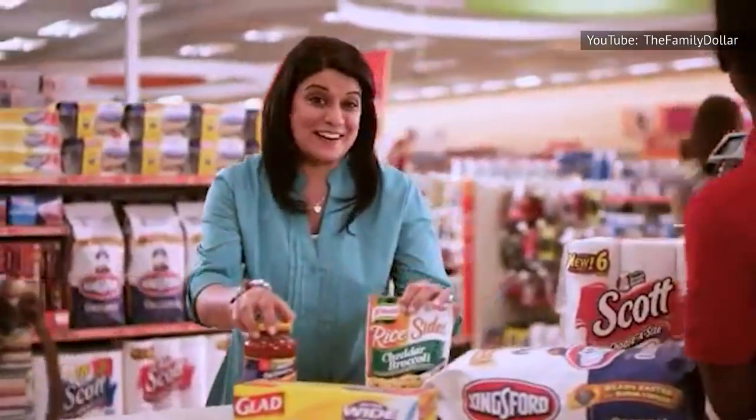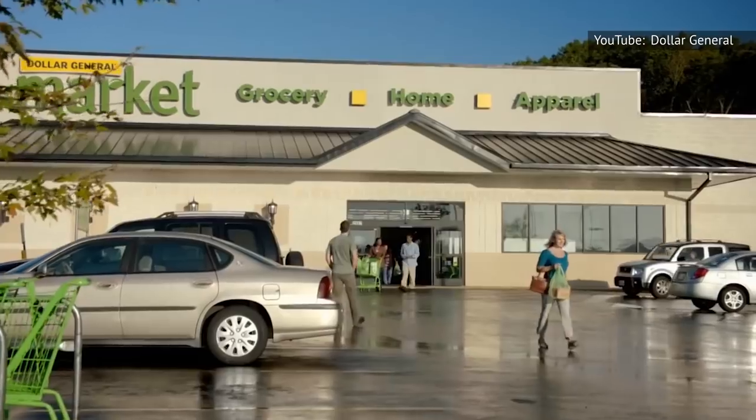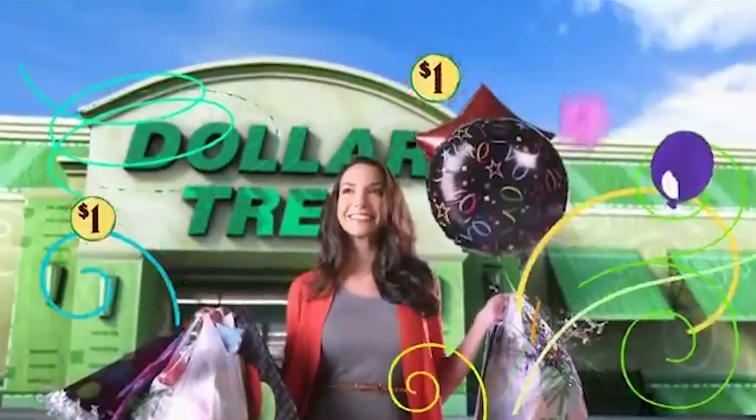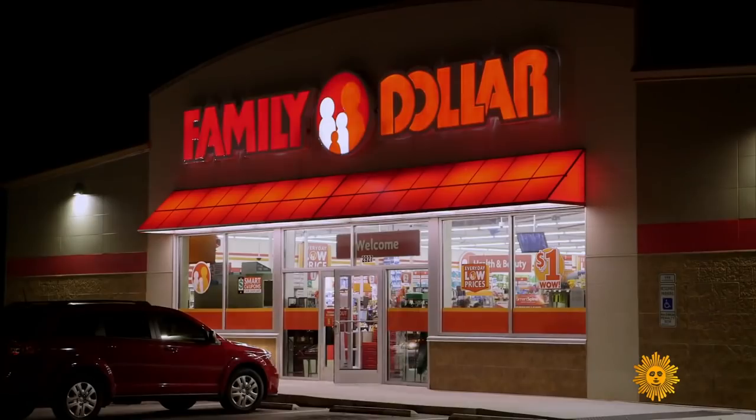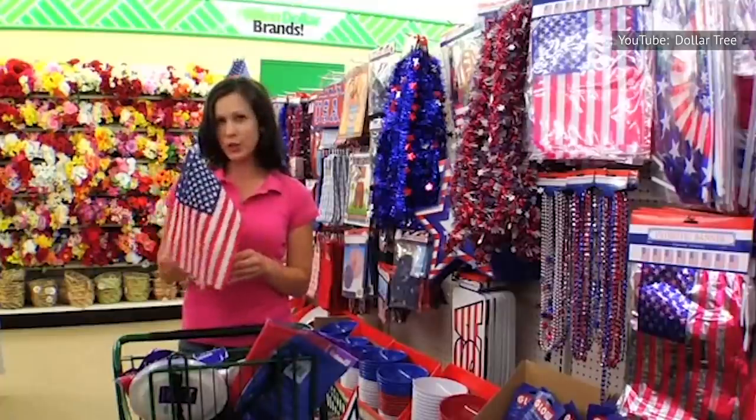"When I want to entertain my family for fewer dollars, I count on the savings I find at Family Dollar." There are quite a few dollar stores out there with names like Dollar Tree, Family Dollar, and Dollar General. The products they sell are certainly inexpensive, but how do they hold up quality-wise?